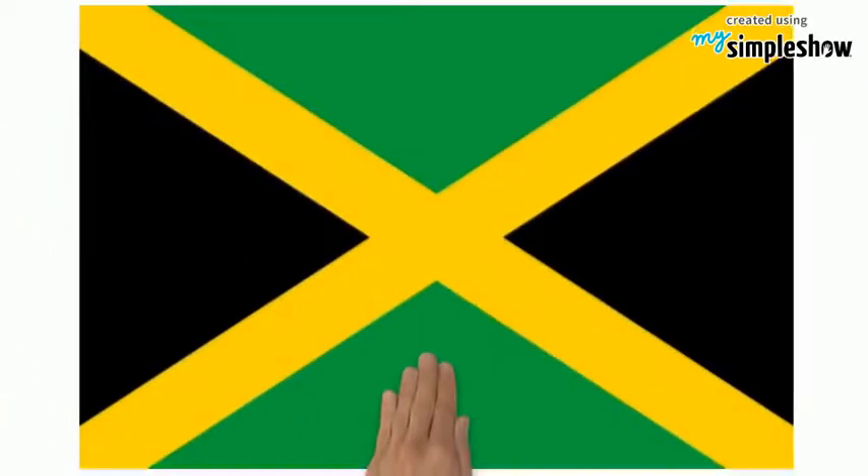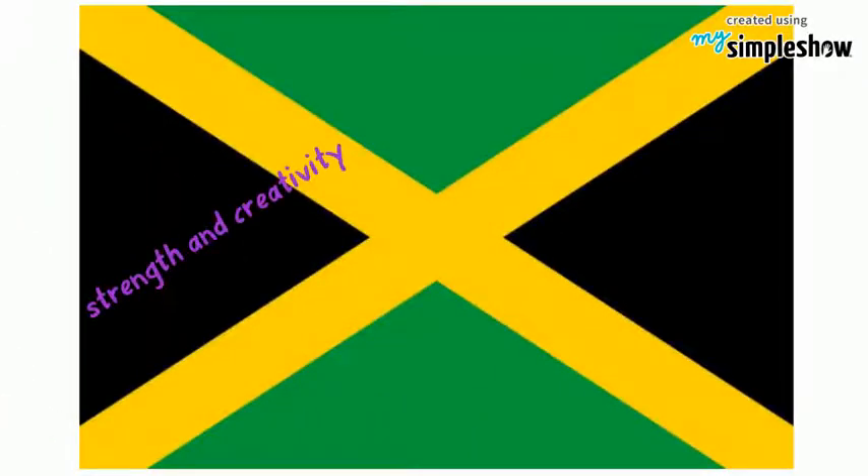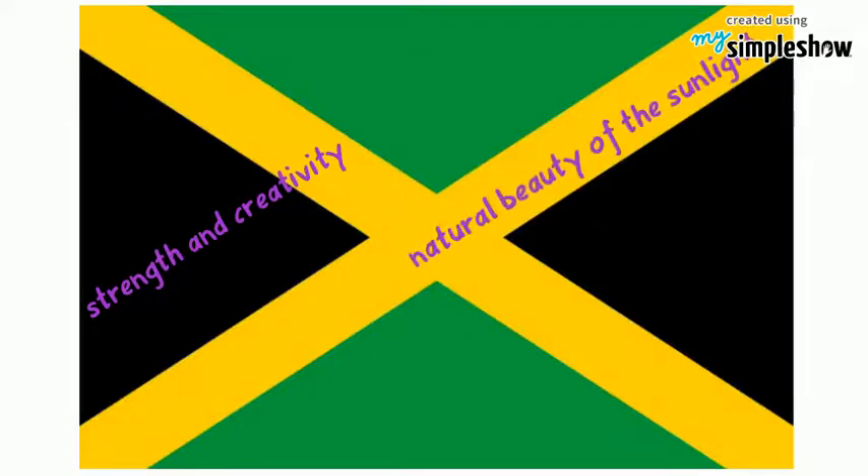This is the flag of Jamaica. Black depicts the strength and creativity of the people. Gold represents the natural beauty of the sunlight and the wealth of the country, and green signifies hope and agricultural resources.